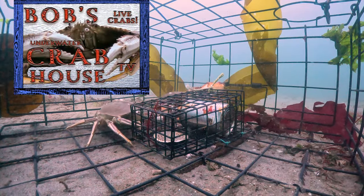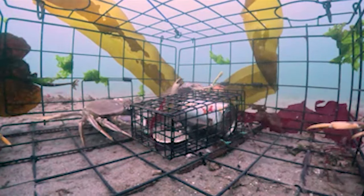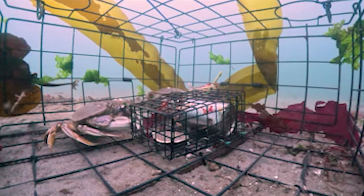Previously on Bob's Crab House. Alright guys, sorry if you've been watching in 4K — I'm traveling and my laptop is really hating running 4K video and recording my real-time voice-over at the same time. So I've had to down-res to 1080, but we can still see him. Let's see where we're at.